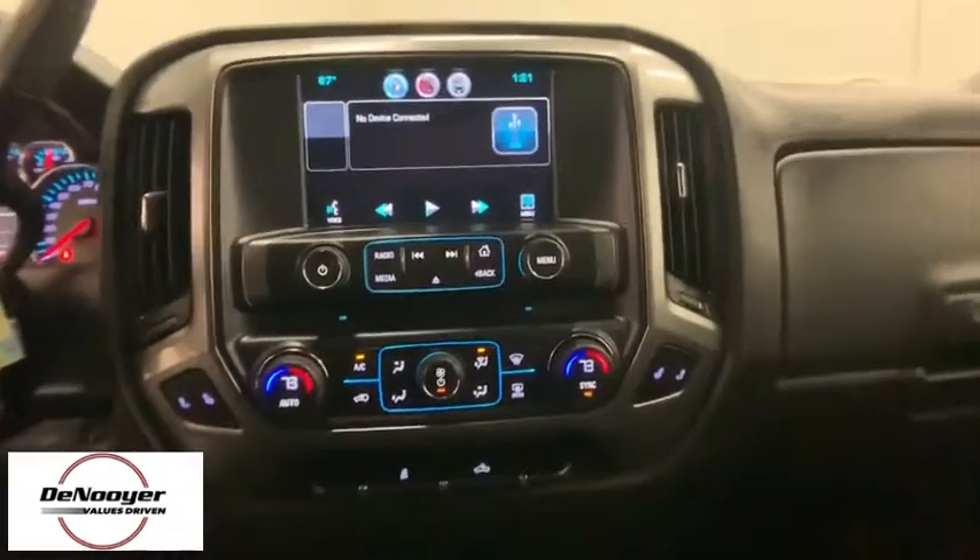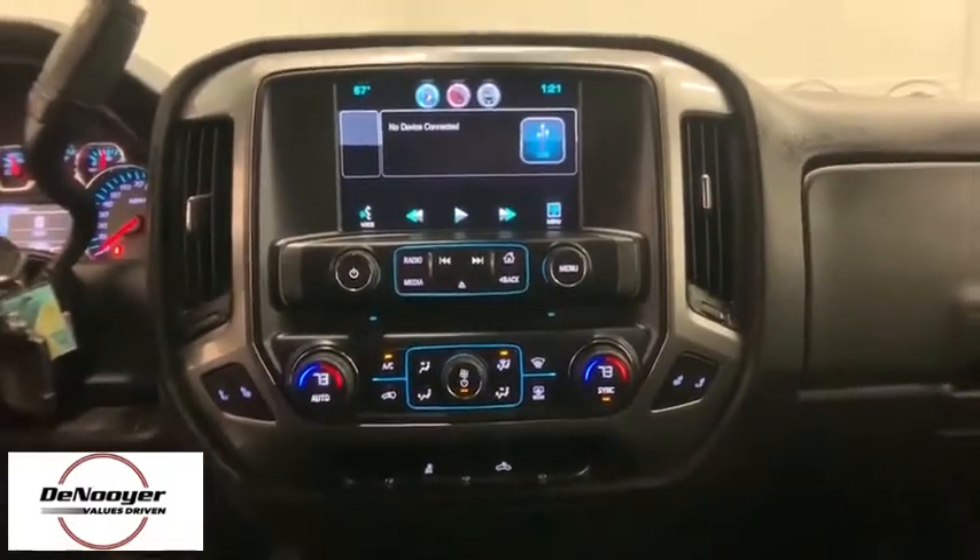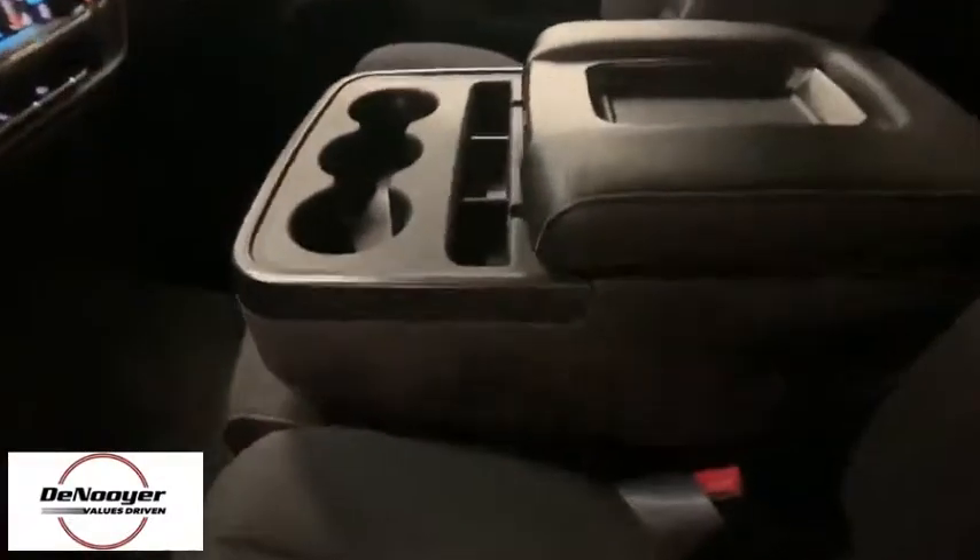Overhead console, panic alarm, tachometer, brake assist, remote keyless entry, front reading lamps, cloth seat trim.